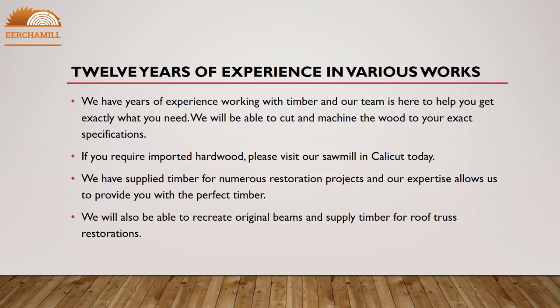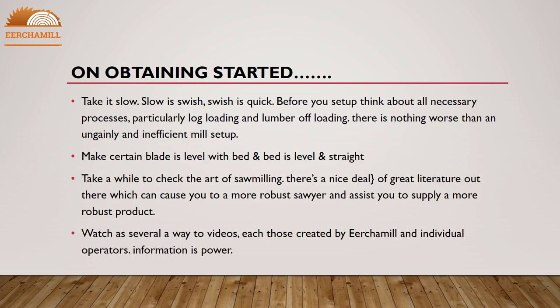On getting started: take it slow — slow is smooth, smooth is quick. Before you set up, think about all necessary processes, particularly log loading and lumber offloading. There is nothing worse than an ungainly and inefficient mill setup. Make certain the blade is level with the bed, and the bed is level and straight.